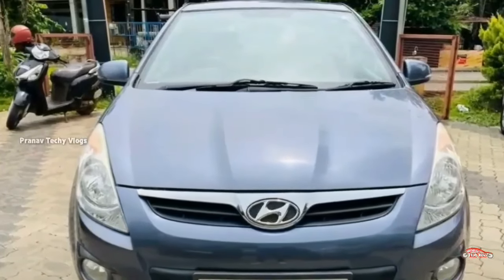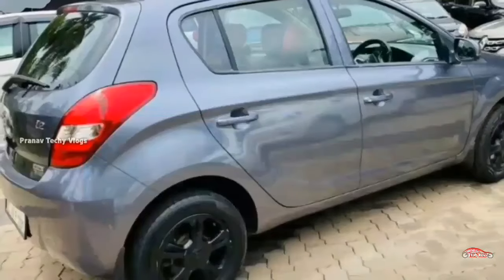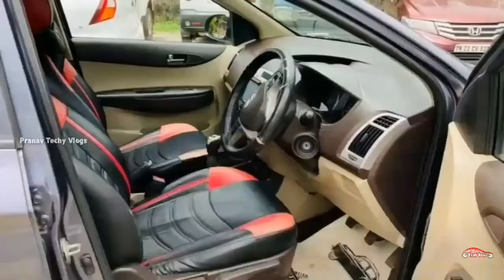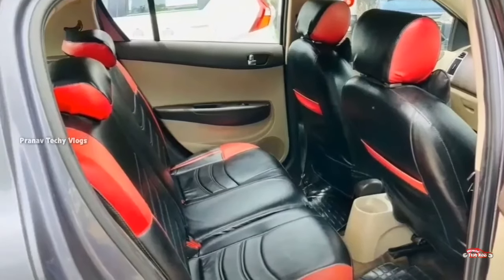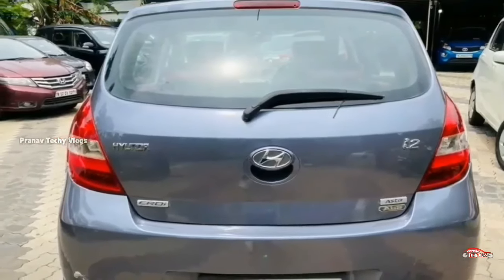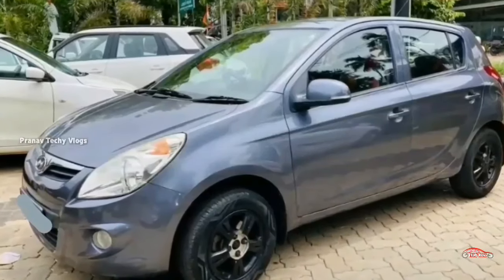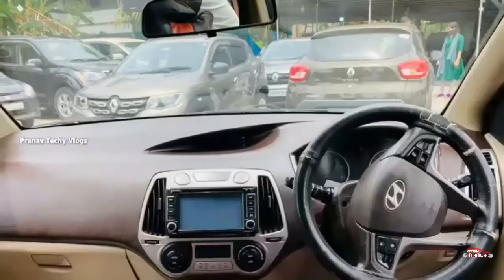There are 32 registrations of Hyundai i20 with an Asta option and full option — diesel, single ownership. There are 68 km and manual transmission. The interior and exterior are maintained. The other one can be a flood accident. Services are available. Third-party insurance is available. Features: AC power steering, four-door power window, touchscreen music system, dual airbag, ABS-EBD braking system, rear wiper.